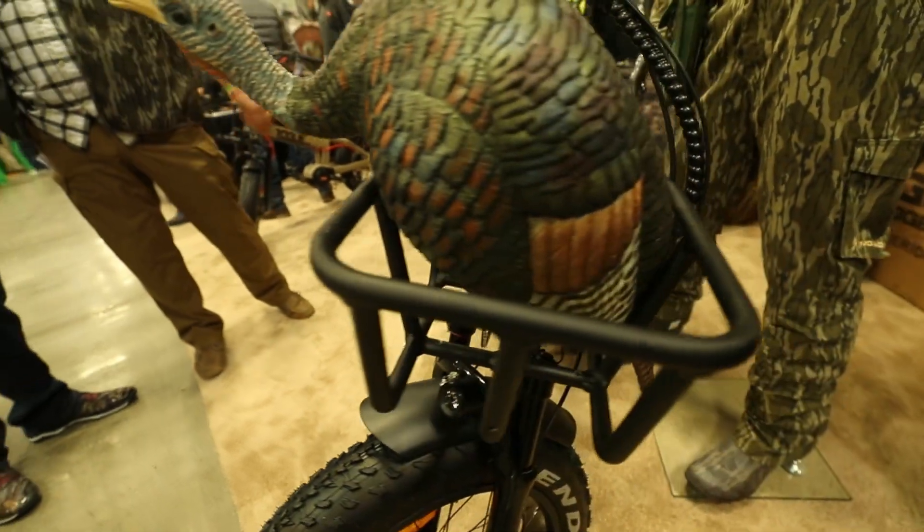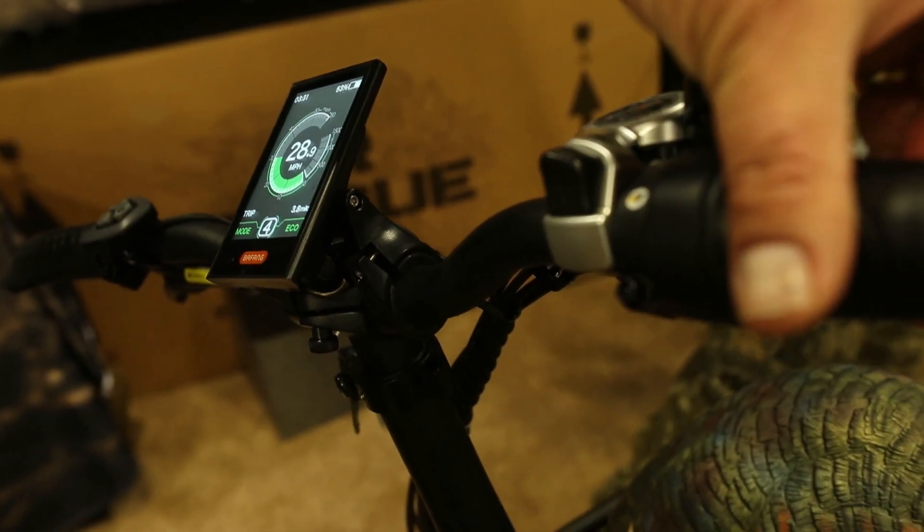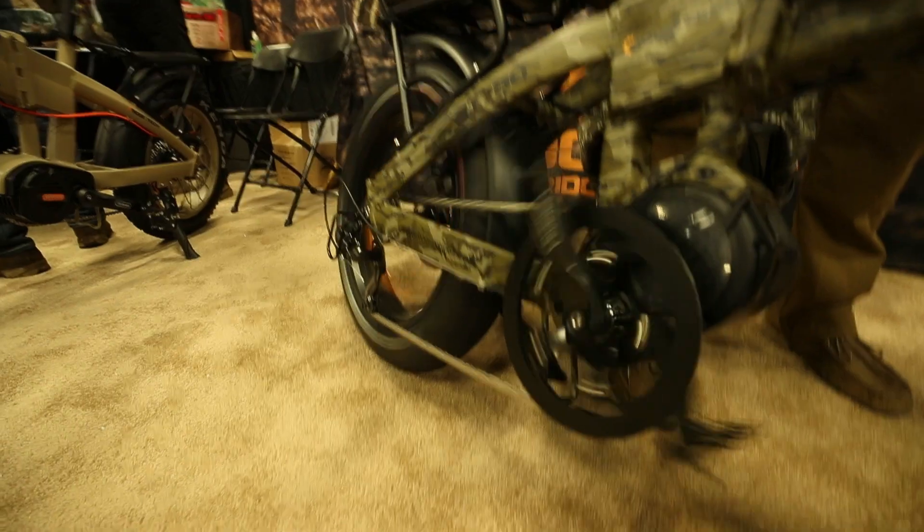As you can see, we've got our decoys strapped onto the bike so you can run and gun on turkeys, cover a lot of ground, fast and quiet. The turkeys won't know what hit them.